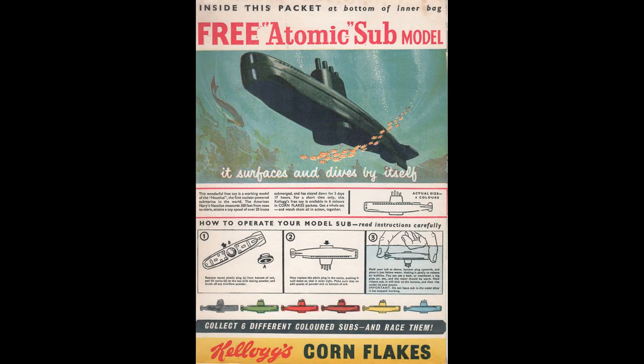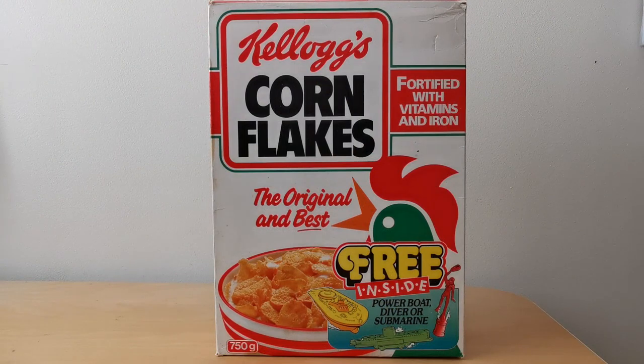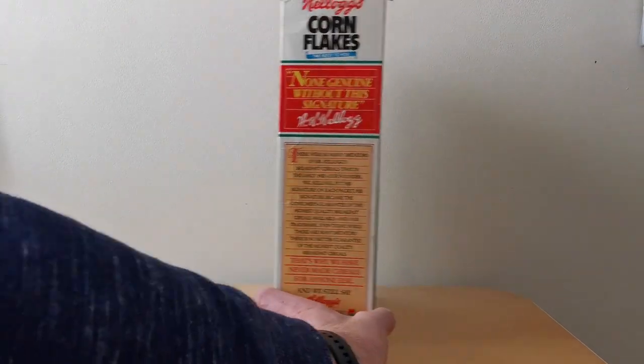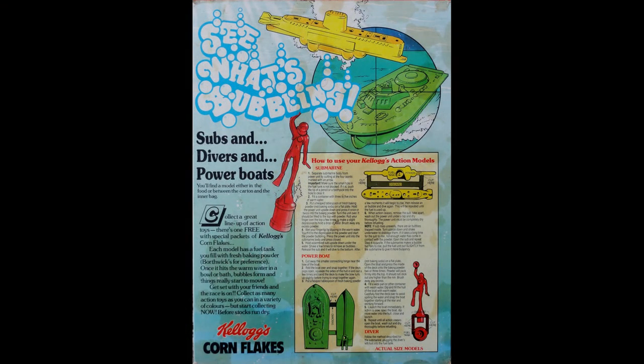It's reminiscent of one of their very first promotions, which was the Atomic Submarine. Now this one actually features a boat, a sub and a diver, as you can see on the bottom there. And on the back - it's a bit of a mucky packet I know - but you've got images of all the free gifts that you get, plus more importantly instructions of how to use them, because it's slightly different depending on which free gift you get.